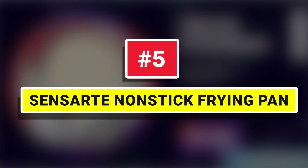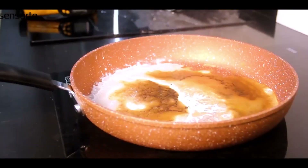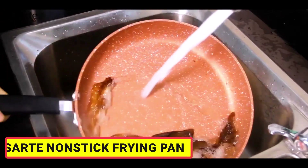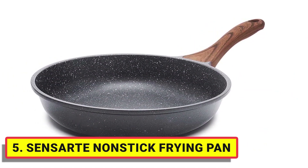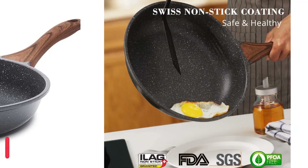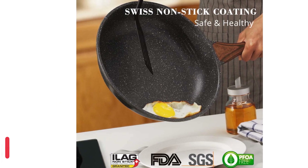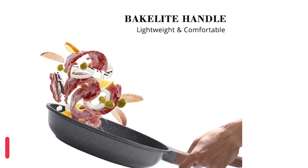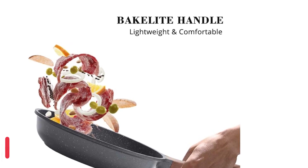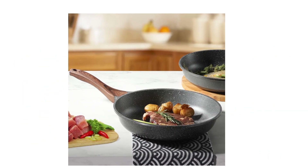Number 5: Sensart Nonstick Frying Pan — Switzerland Ilag Non-Stick Coating, SGS Approved, PFOA Free, Safe, and Healthy. This granite stone coating is imported from Switzerland, which is extremely non-stick, so you can make a meal full of flavor with less oil. Most importantly, it is super easy to clean — you don't need a dishwasher, just wipe it with a paper towel or rinse it with water, making cooking not only easier but also more enjoyable.